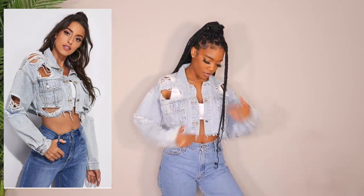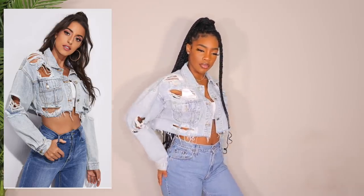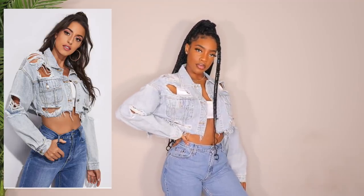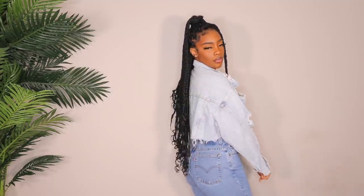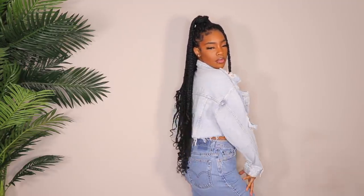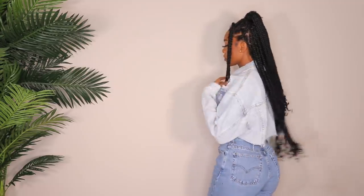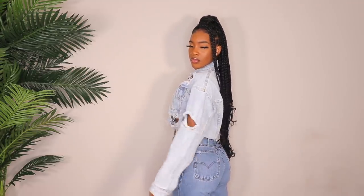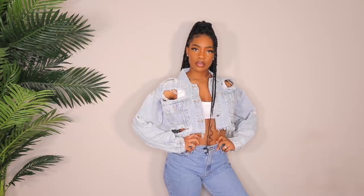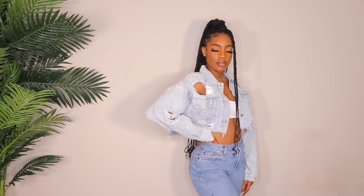Next up is this very distressed denim jacket — giving me hobo chic vibes. I really like this; I don't have any denim jackets that are super distressed like this. I like the placement of the distressing — it's very well placed — and I love the raw edge at the bottom. I got it in a large and it fits really nicely. I think with the right denim wash underneath, denim on denim could be a real look. Let me know if you'd rock this because it's very different from the ones I normally pick.